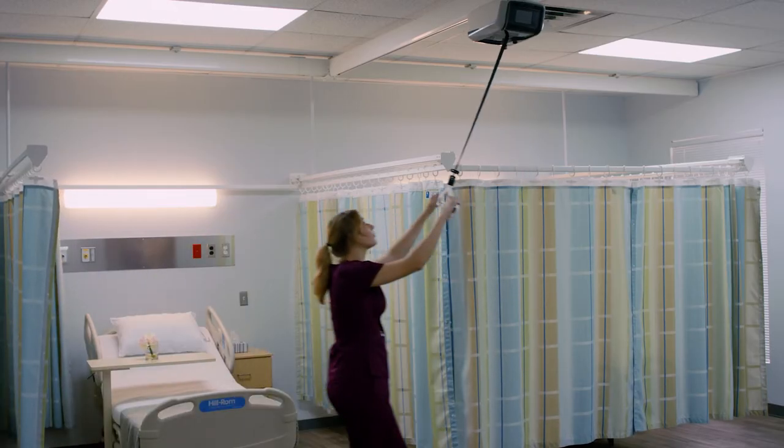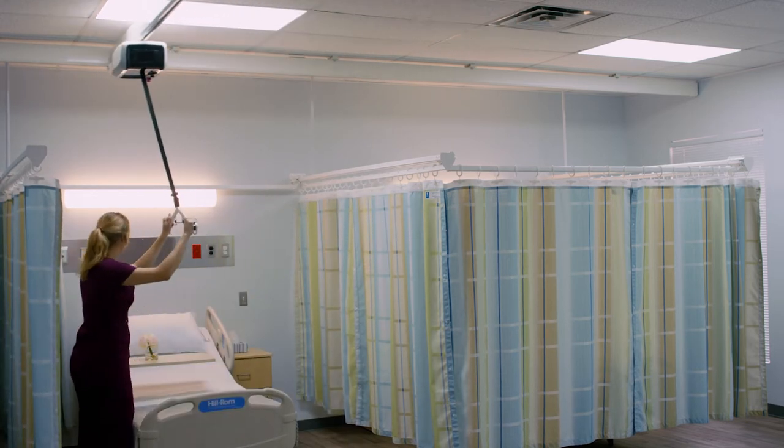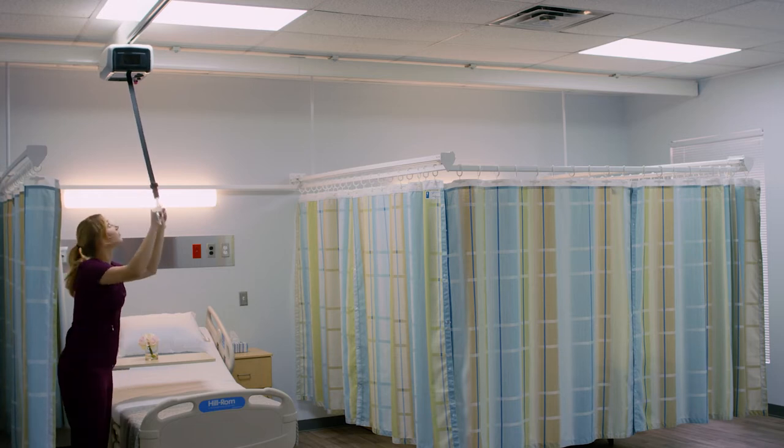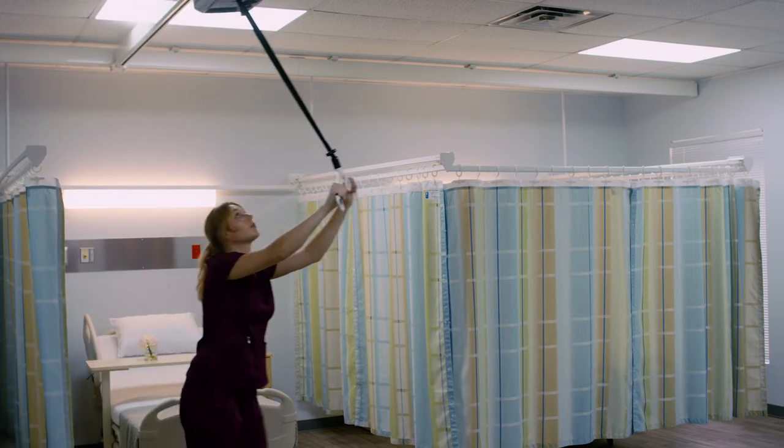In addition, it will also work in clinical settings and multi-bay areas, where nurses and staff often use patient lift systems to remove patients from beds, chairs, and bathrooms.